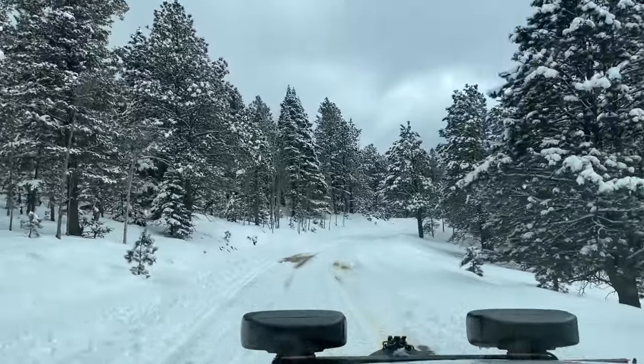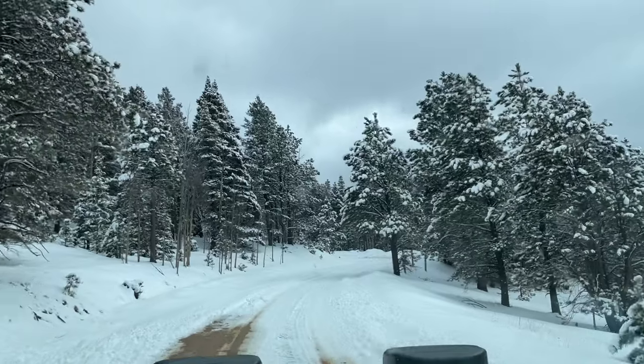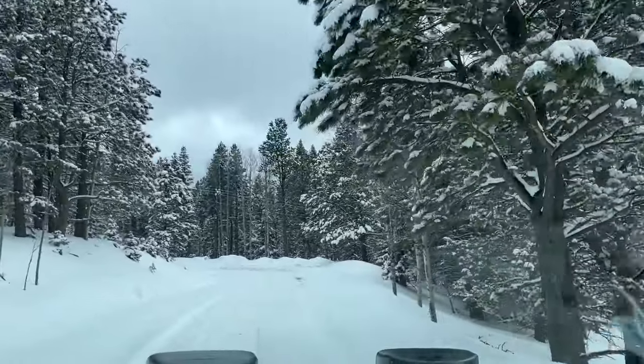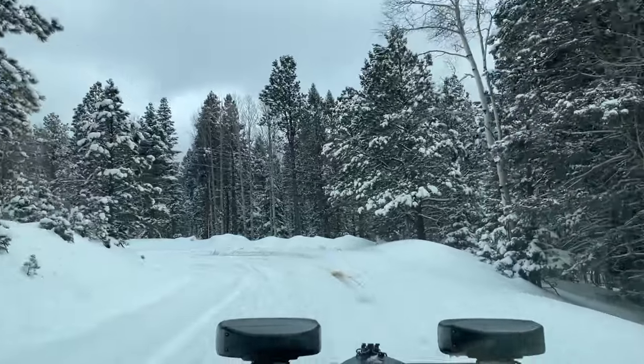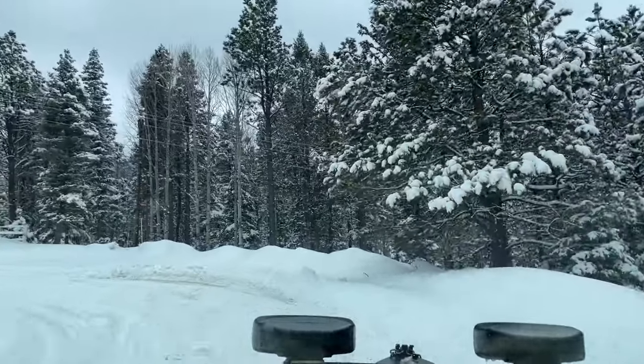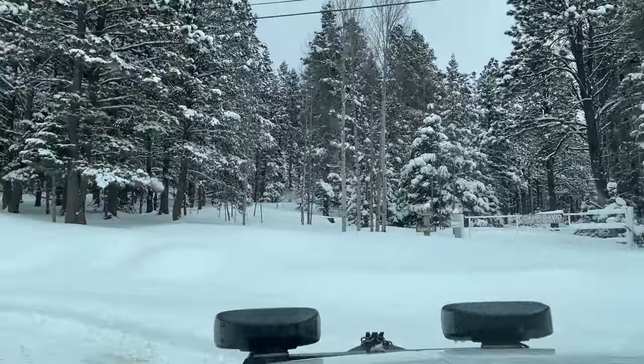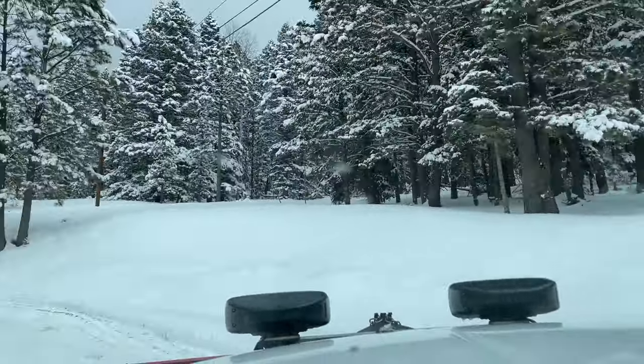We already had to use the winch — got stuck in my own driveway. So slippery. You can get in spots here where you just stop and all of a sudden you can't go anymore. No traction. It'd be like an ice skating rink here.